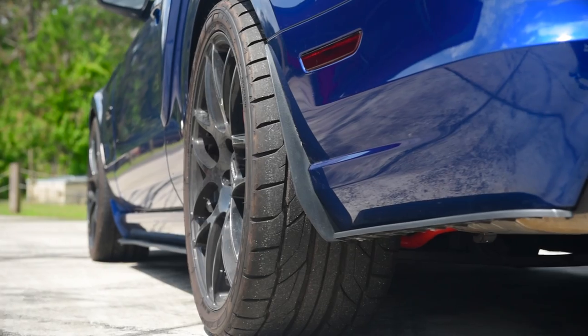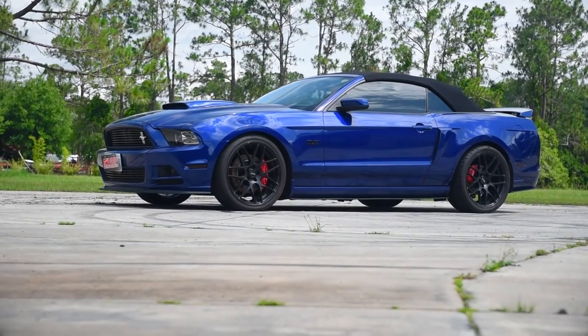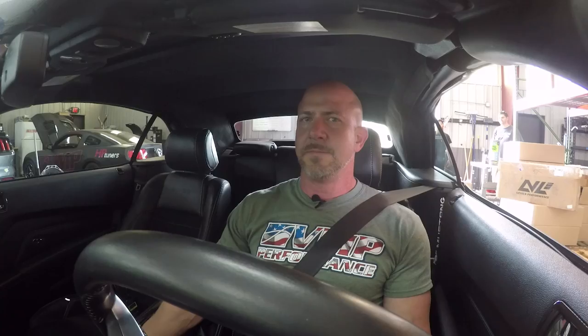All right, let's fire this beast up. Nice, sounds good. BBK long tube headers and mid-pipe, Corsa Extreme mufflers, so it's a bit loud.